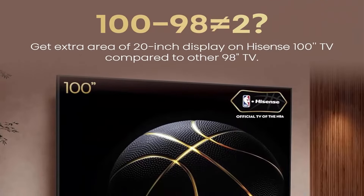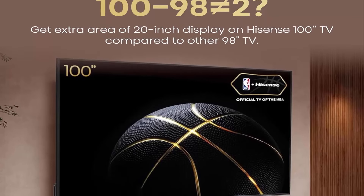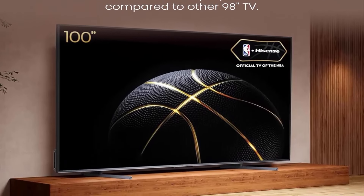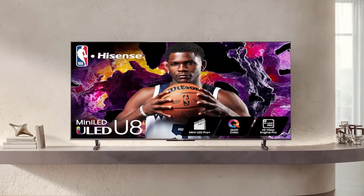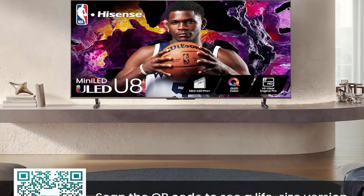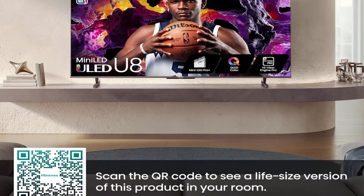QLED Quantum Dot Wide Color Gamut. Quantum Dot QLED produces purer, richer, more brilliant, and accurate color than a regular LED TV, creating over a billion color combinations that bring vibrant images to life in a way non-QLED TVs can't.